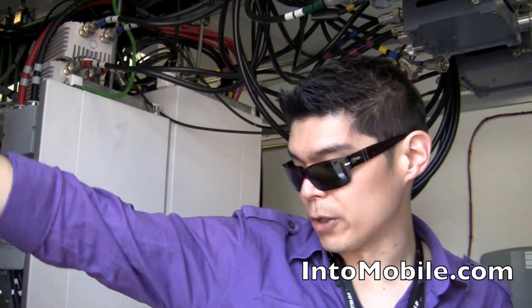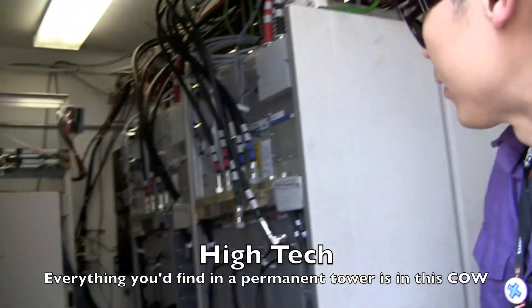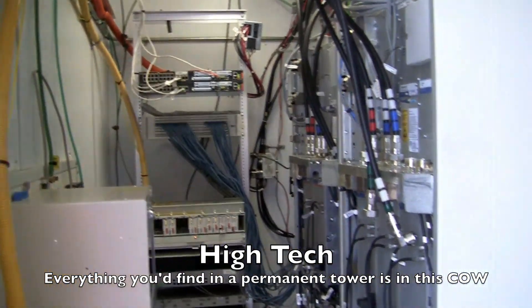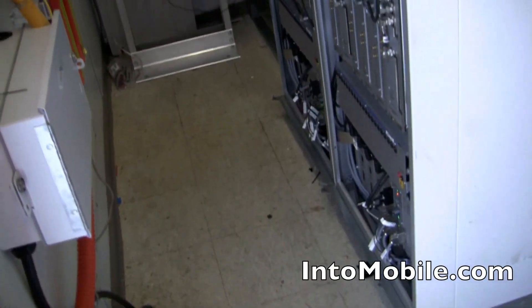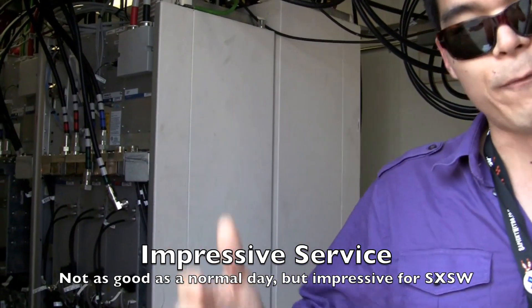You've got your fiber coming in here, your landline connection. All the signals from the radios come in and go underground. You can see it's really complex — there are a lot of wires, a lot of electricity going through here. I kind of don't want to stay in here too long; I'm a bit afraid it'll explode with all the radiation going on. But yeah, this is what AT&T is doing to increase capacity and performance of the AT&T network in Austin for South by Southwest. They've got four of these guys.